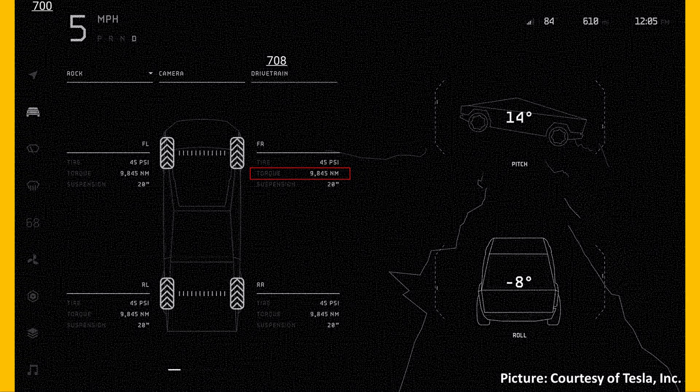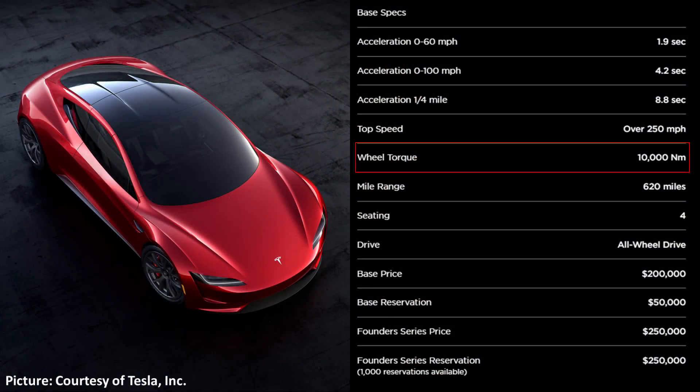The individual wheel torque ratings are shown at 9,845 newton-meters, equivalent to 7,261 foot-pounds of torque. That's an awful lot of torque — not engine torque, but at-wheel torque. This would be roughly the same as what the Tesla Roadster is going to have; Tesla says the wheel torque of the Tesla Roadster is right around 10,000 newton-meters.